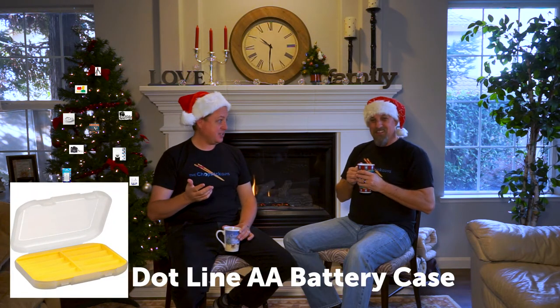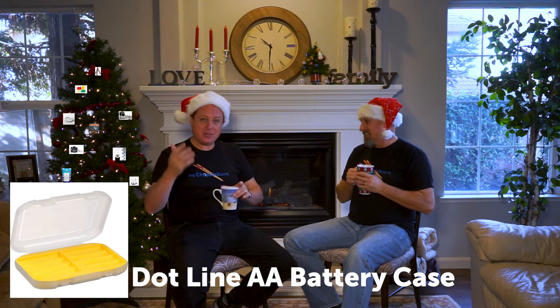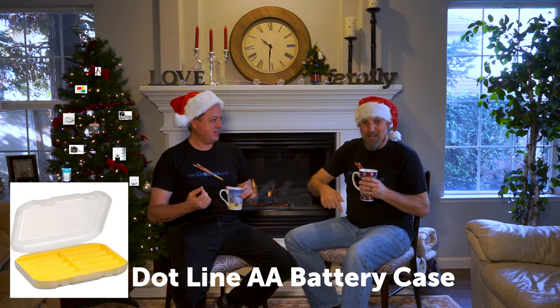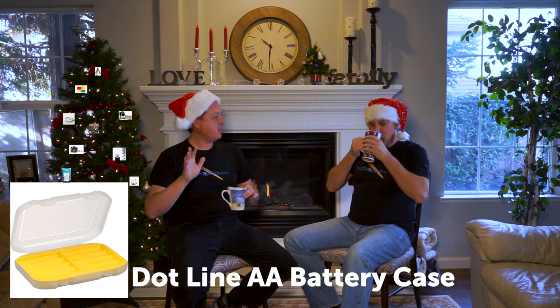Number three is a must-have: a double-A battery case. Just yesterday our trigger batteries died and I pulled mine right out. For five bucks, it keeps your batteries from touching each other and getting lost in your camera bag. It's bright rubber-duck yellow, so you always spot it in your bag. Five bucks — worth its weight in gold.